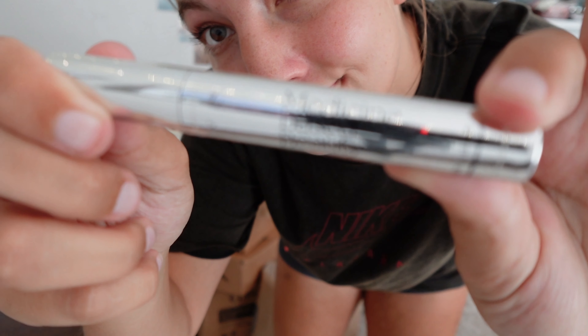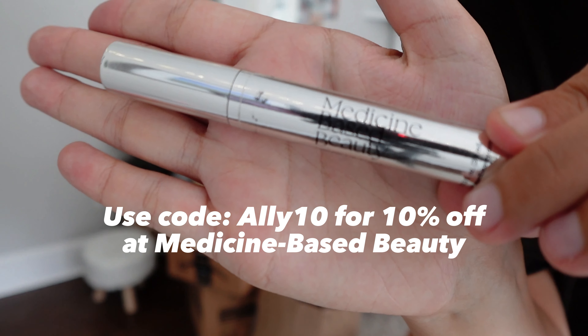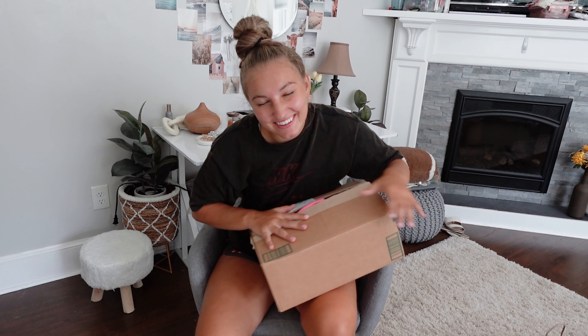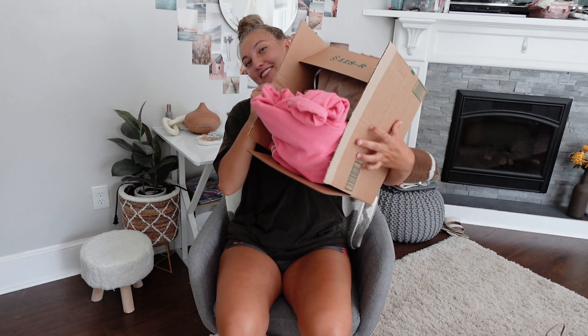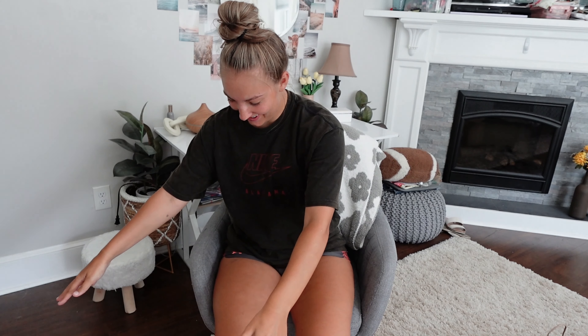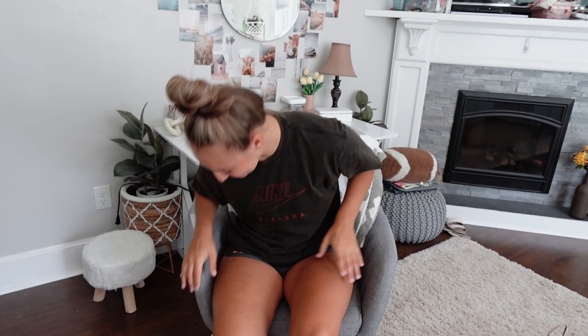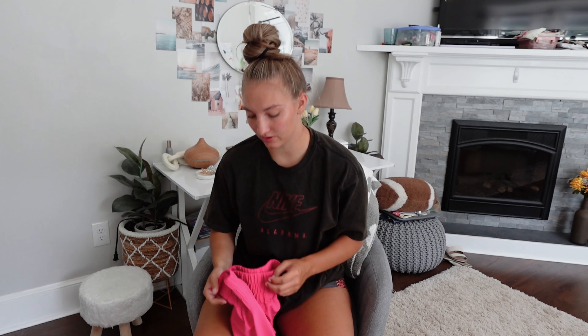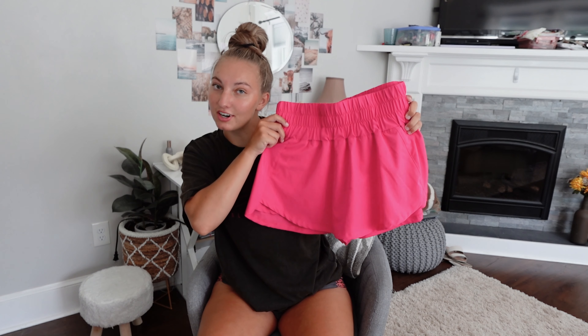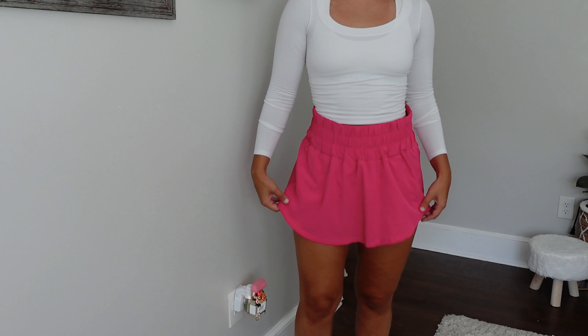Hello everybody! Today we are doing a haul — I love haul videos so I'm so excited to show you guys everything I got. Half of this stuff is clothes and half of it is apartment stuff and just random little things. Not only is this a clothing and apartment haul, this is a try-on clothing haul, and this is all the clothing I've gotten in the past couple of weeks.